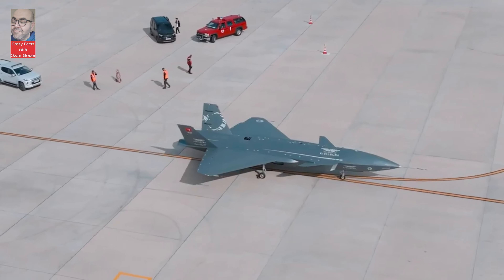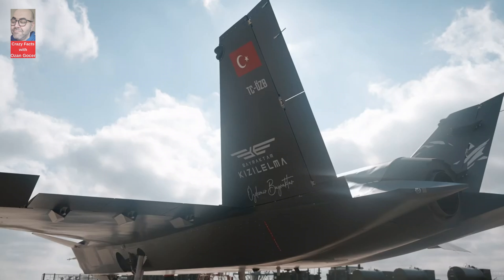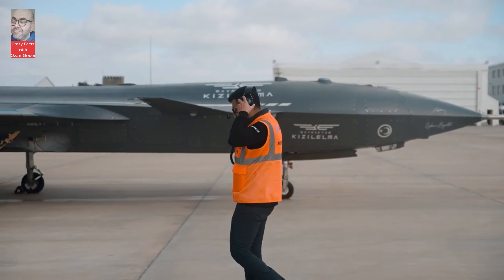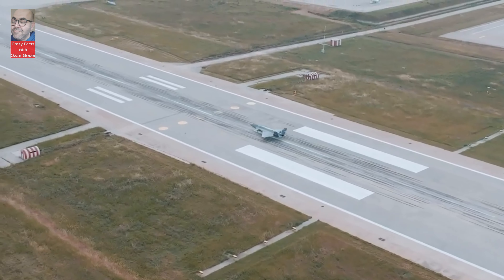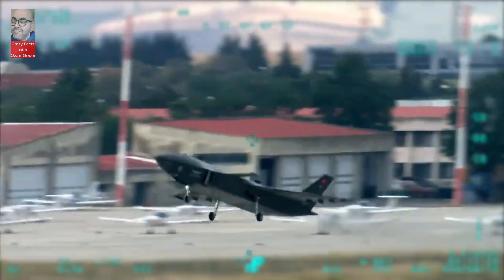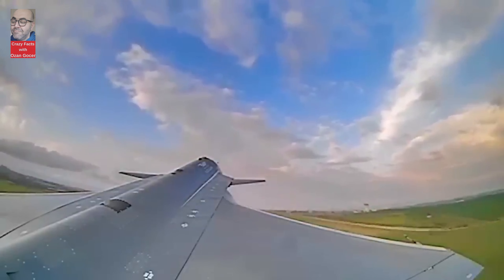Kizalelma UAV, one of Turkey's significant achievements in the defense industry, has garnered international attention in recent years and has become a strategically important platform. With its advanced technology, impressive performance, and versatile applications, Kizalelma UAV stands out as a crucial element strengthening Turkey's defense capabilities.